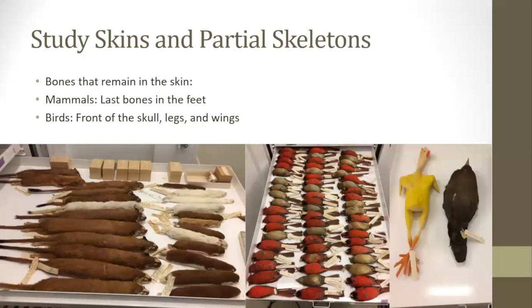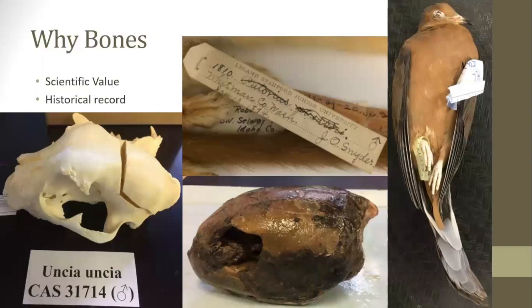On this slide there are weasels turned into study skins, birds turned into study skins, and some wild chickens turned into study skins. Besides the type specimen, museums often keep many different examples of the same species — in some cases a museum might have thousands of specimens from the same species.